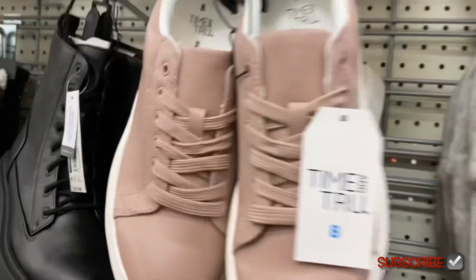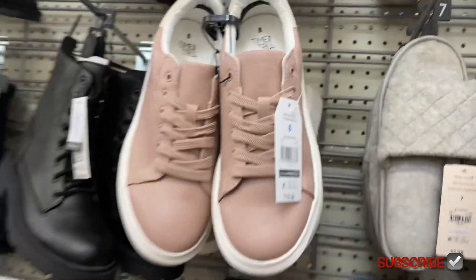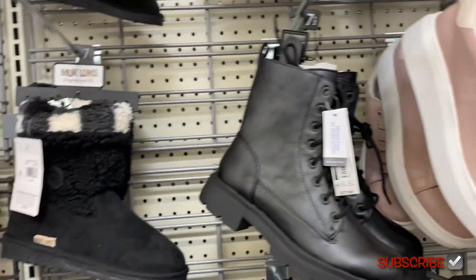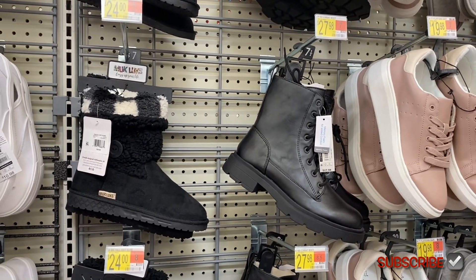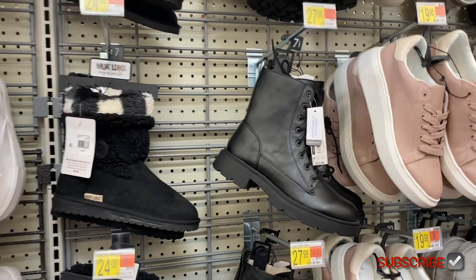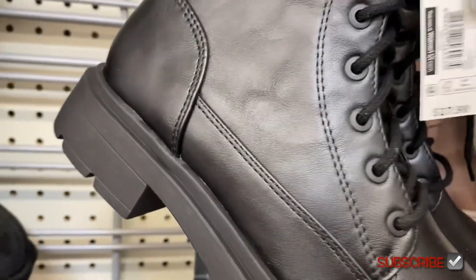These are Time and True and all of these do come in wide width also. But this boot is actually new — actually both these boots are new. They have that one from No Boundaries on the right, and then Muck Looks on the left. This one's actually really cute — they're getting all the boots out finally. It says it has memory foam.